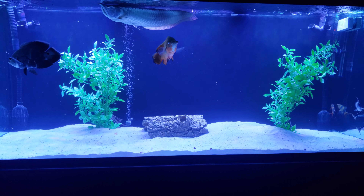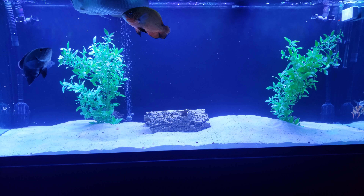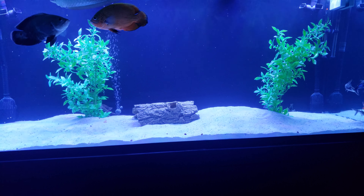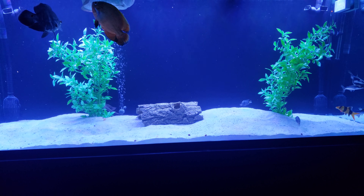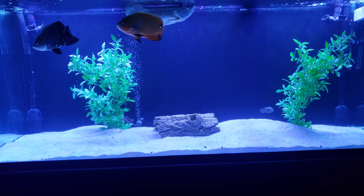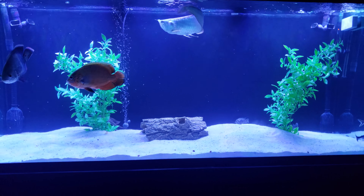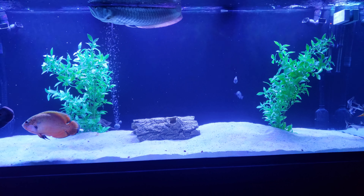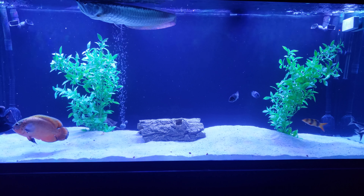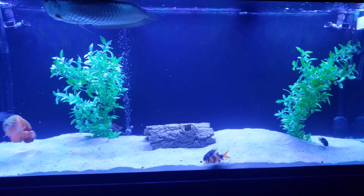I have two Fluval FX6 filters still on here — amazing filters. I poured all the sand in and it took five days, because honestly I was stupid and didn't rinse the sand. I poured it in and it took five days with 50% water changes every other day to get this tank clear. It was my fault, but the fish were fine — no big deal.